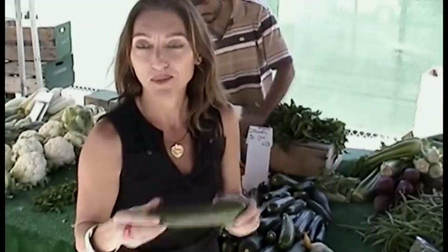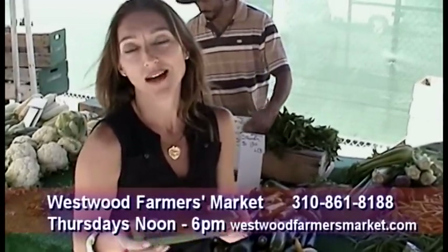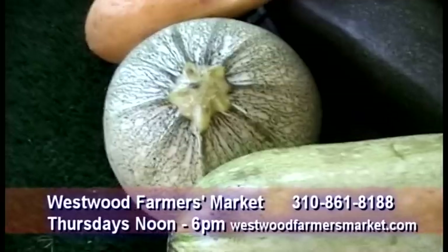Peak of season goes through July, so enjoy your summer squash.